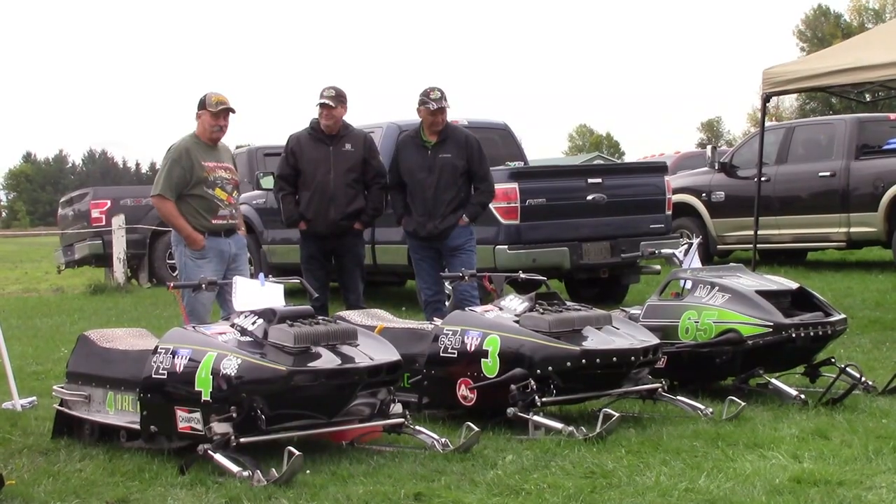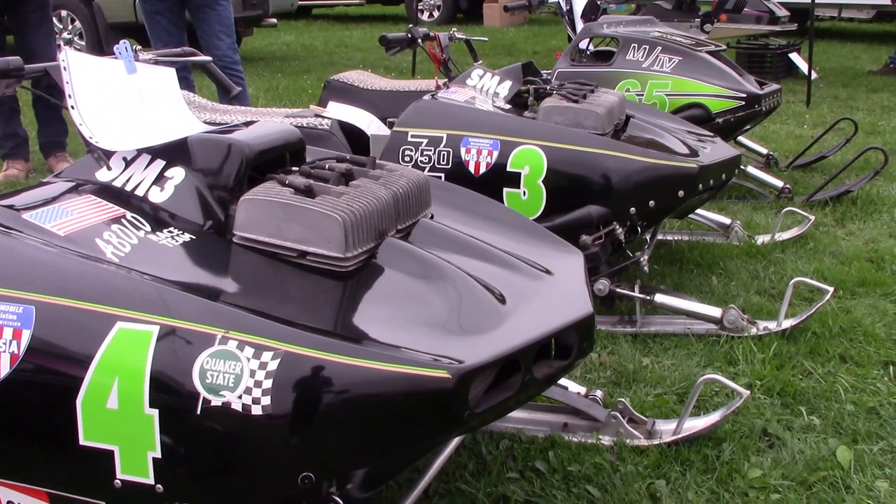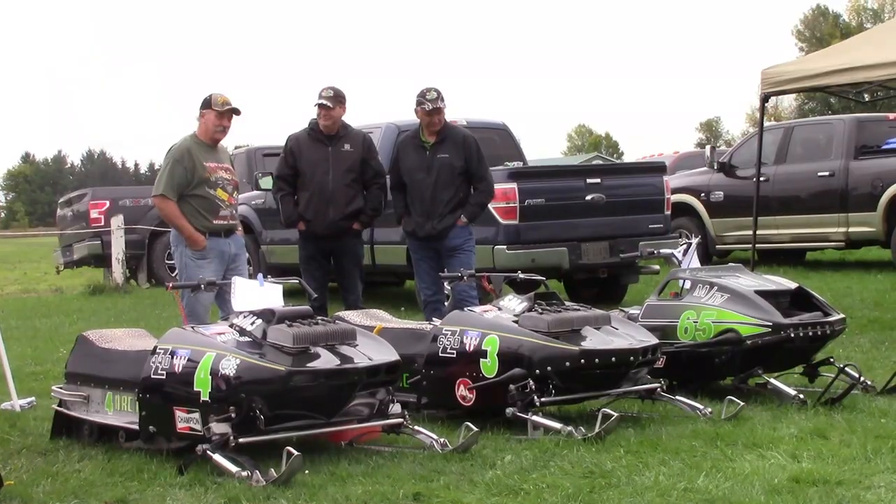And if you're into sleds of the green factor, check out this collection — 440s and 650s, twin pluggers, free airs. This is an incredible collection for those who like the green sleds.